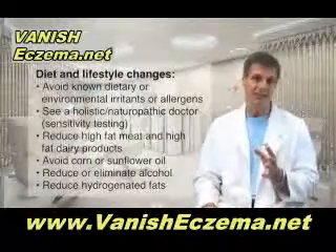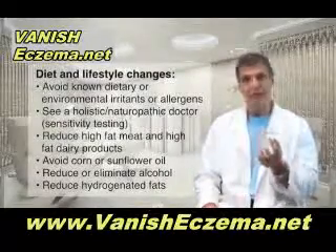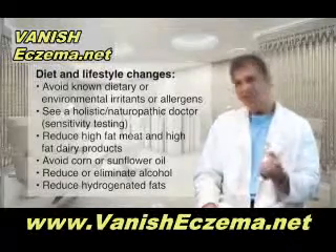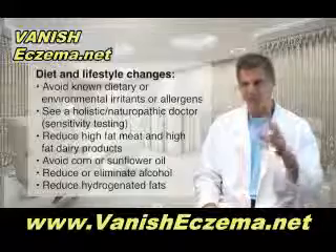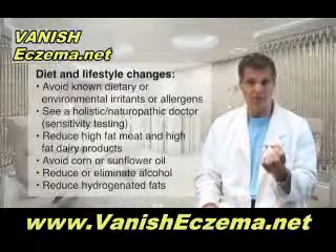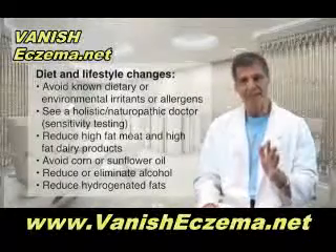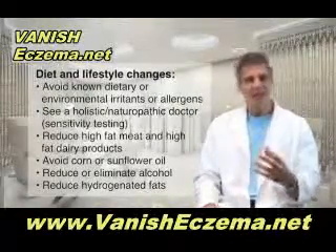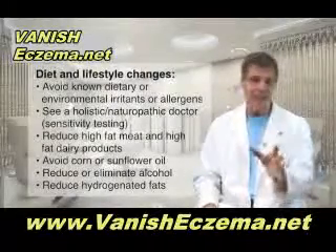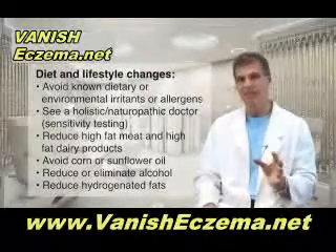So in terms of diet and lifestyle, these are the things that have been shown to make a big difference. First of all, you have to avoid known dietary or environmental irritants or allergens. That means going to an allergist and getting tested for environmental agents and also for food allergies. And then once you have that profile, even if everything comes back negative, you should still see a naturopath or a holistic medical doctor who can do some other types of sensitivity testing to see if there are some things you have intolerances to. And you have to get those things out of your diet.